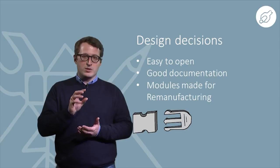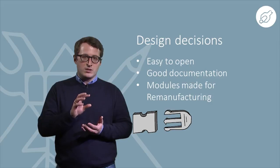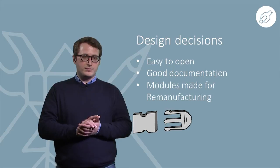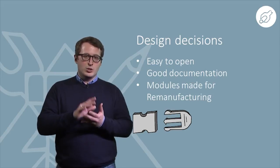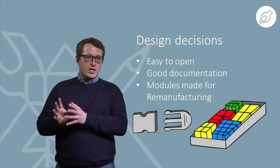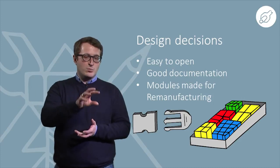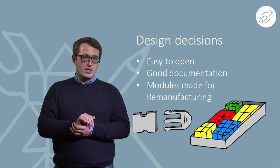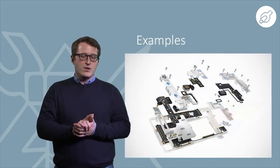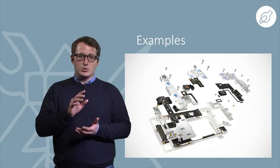A further key point for a design for repair approach, which allows repair to be done by customers themselves, is the simplicity of the design. Keep it easy to open and combine complex parts into modules so they can be replaced by customers and remanufactured by your company afterwards. The simplicity of the product itself can be self-evident — for example, symbols on the joining elements that are easy to see and understand.